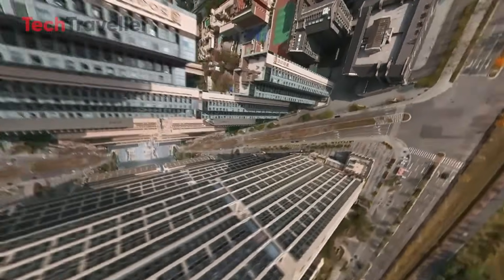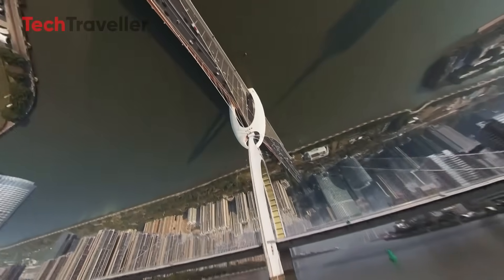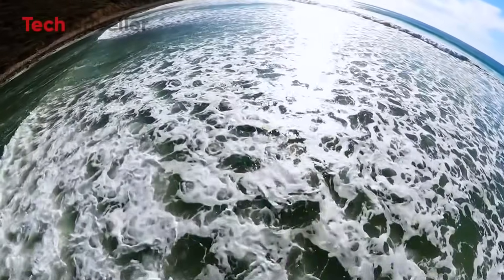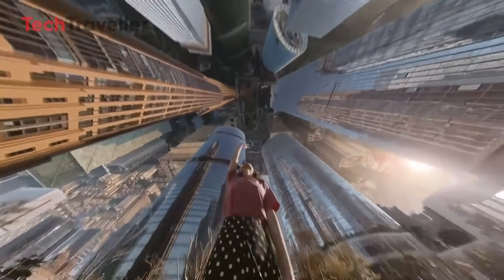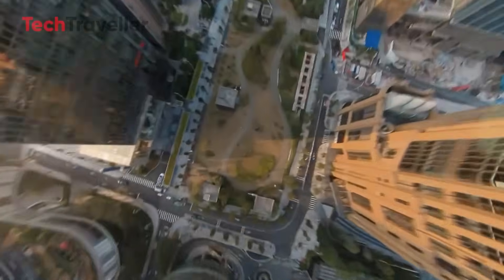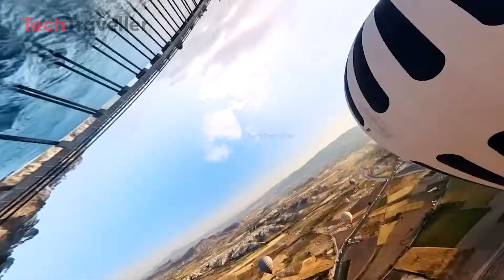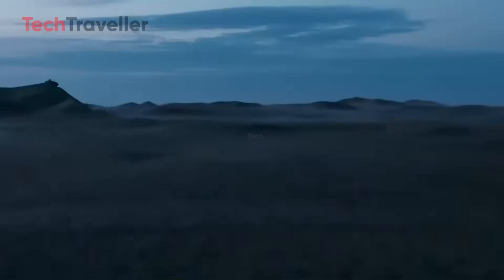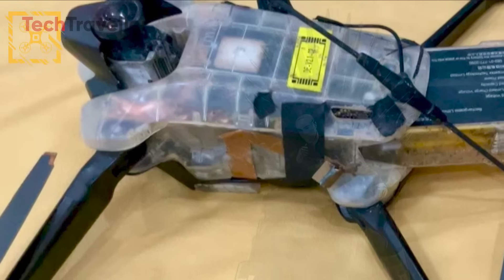And yes, this bird shoots 8K 360-degree video. Not 4K, not even 6K — we're talking full-blown, wrap-around-your-eyeballs 8K resolution. You can spin, zoom, reframe, and tell your story from literally any angle after the flight. Basically, you get to direct the movie after you film it. Can your current drone do that? Didn't think so. It's like having a DeLorean for footage — shoot now, decide later. I wish I could do that with my conversations.